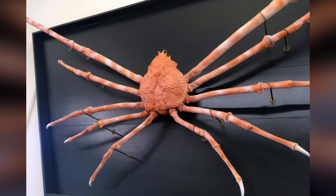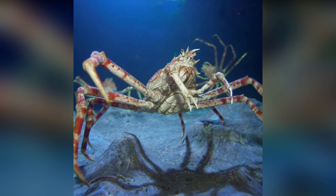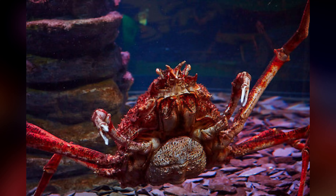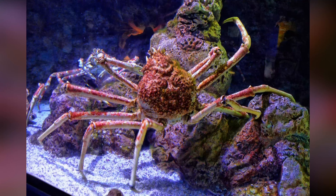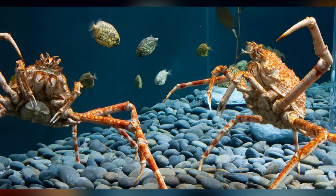Japanese spider crab. The Japanese spider crab is a massive crustacean that inhabits the deep waters off the coast of Japan. It is known for its enormous size, with a leg span that can reach up to 4 meters and a weight that can exceed 19 kilograms. These crabs are also unique in that they have small, rounded bodies and incredibly long, spindly legs that allow them to move quickly along the seafloor.